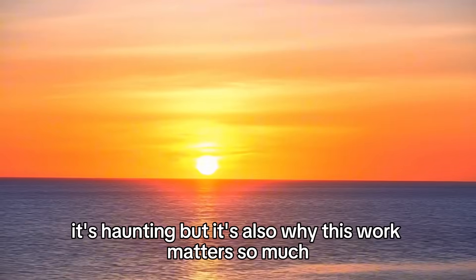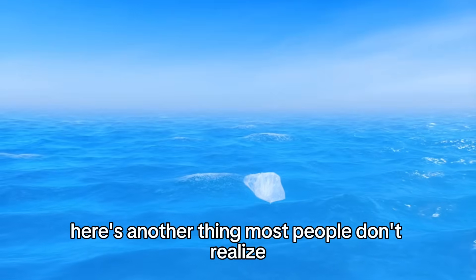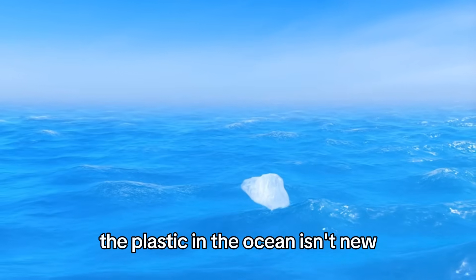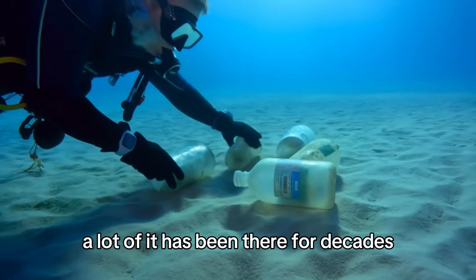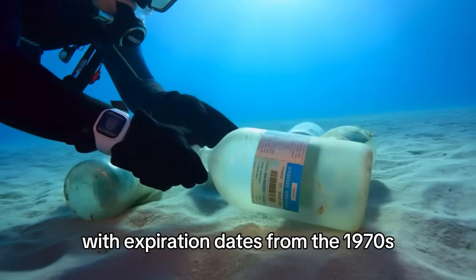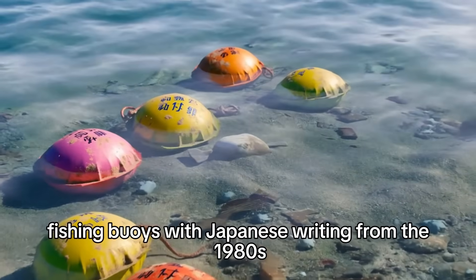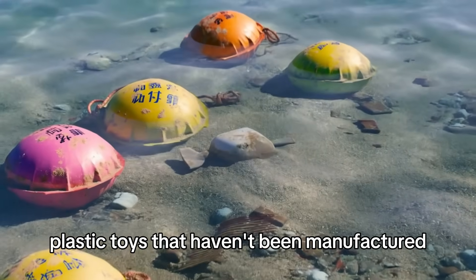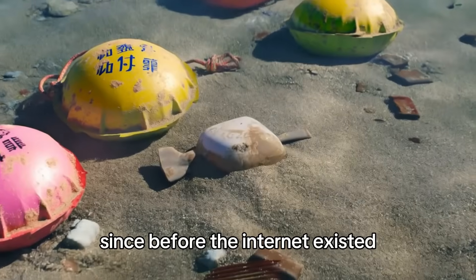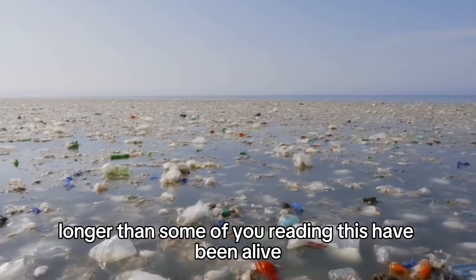It's haunting. But it's also why this work matters so much. The plastic in the ocean isn't new — a lot of it has been there for decades. The Ocean Cleanup has pulled up bottles with expiration dates from the 1970s, fishing buoys with Japanese writing from the 1980s, plastic toys that haven't been manufactured since before the internet existed. This trash has been floating out there longer than some viewers have been alive.